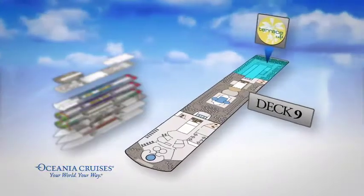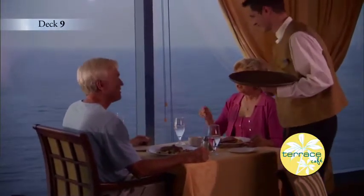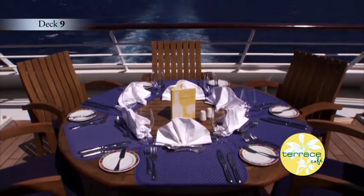Aft on Deck 9, the Terrace Café serves a delicious casual breakfast, lunch and dinner daily. And you may even dine al fresco.